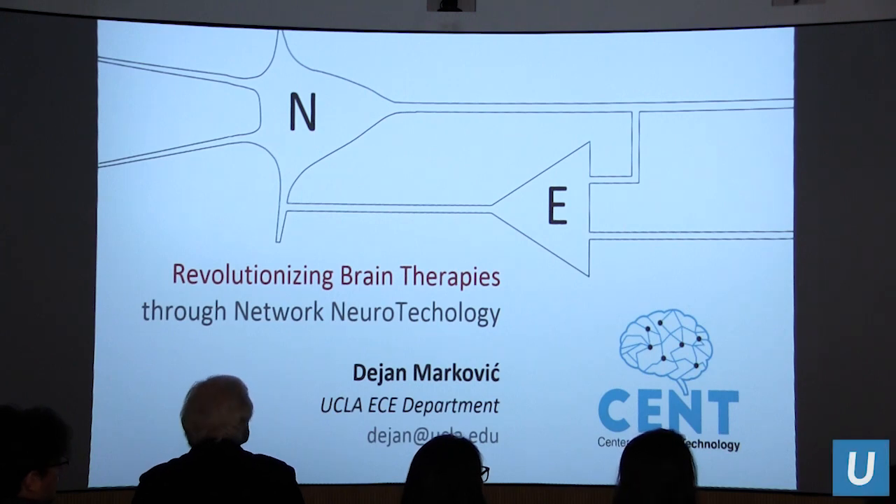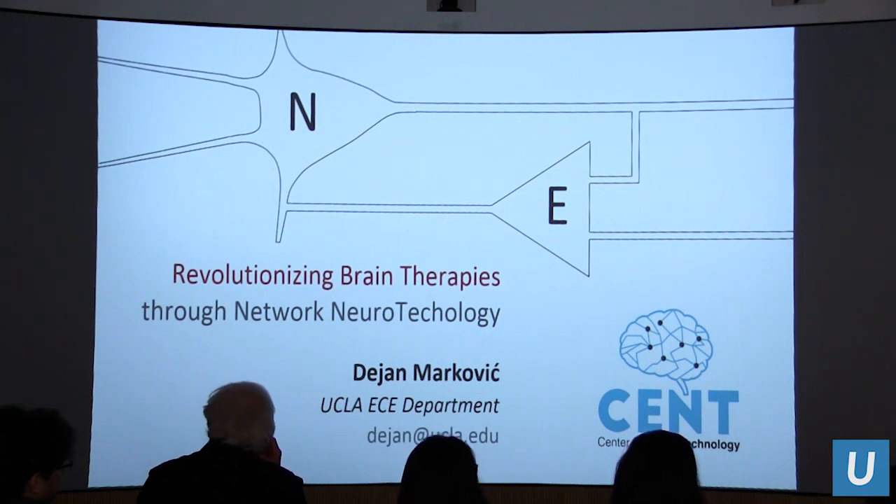I will introduce Dan really quickly. I met him about five years ago, and we decided to write a DARPA grant together. That was fun, but it led to some funding opportunities where we started working together.